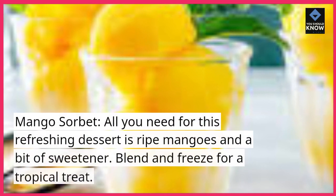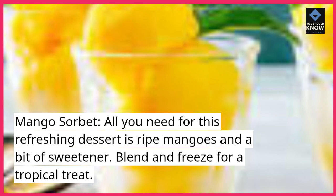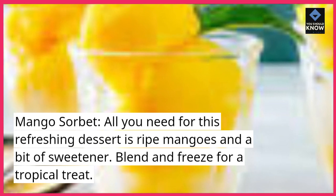Mango Sorbet. All you need for this refreshing dessert is ripe mangoes and a bit of sweetener. Blend and freeze for a tropical treat.